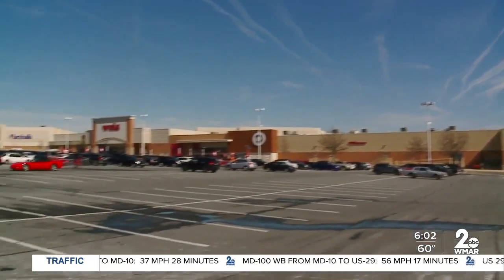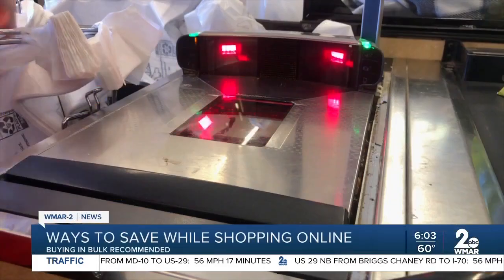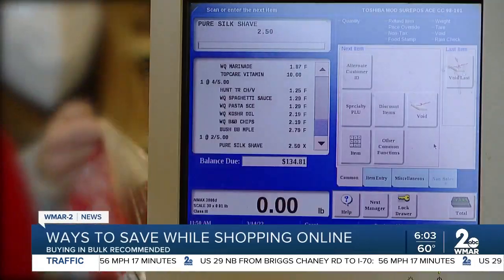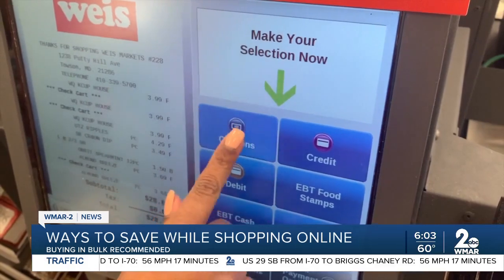High prices are putting the squeeze on household budgets. More families are feeling the need to pinch a penny or stretch a dollar, and people are searching for bargains, asking for deals, or clipping coupons to save.